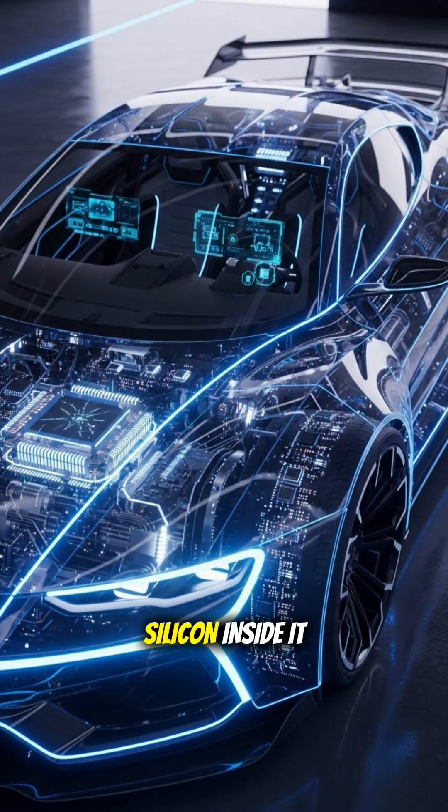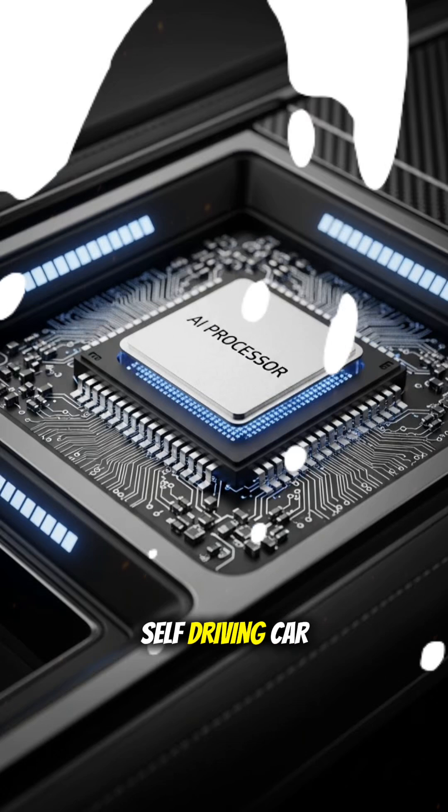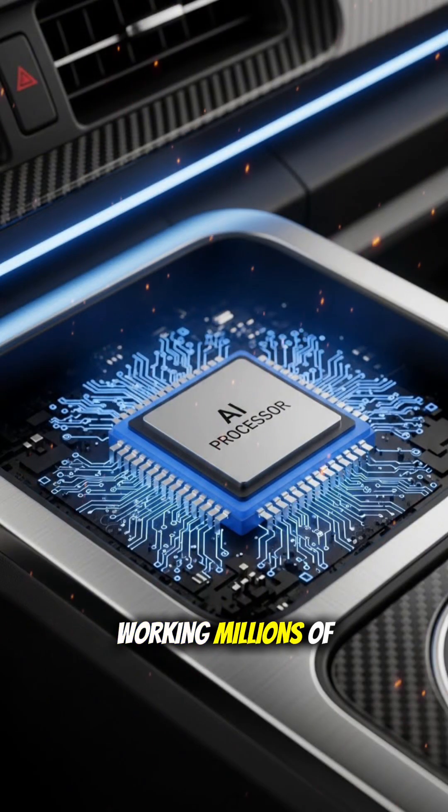Your car can't think, but the silicon inside it definitely does. Ever wondered what actually makes a self-driving car smart? It's not magic, it's silicon chips working millions of times per second.